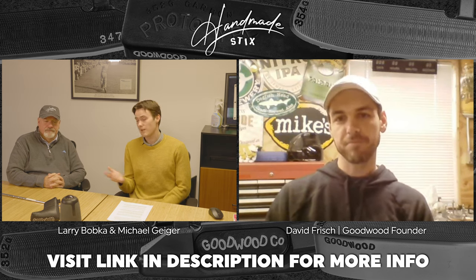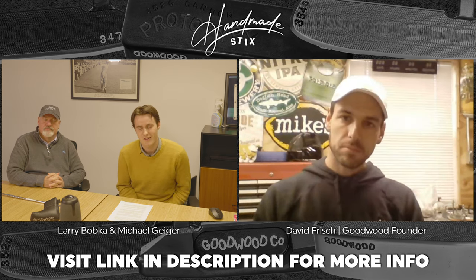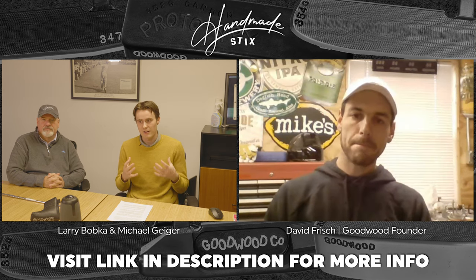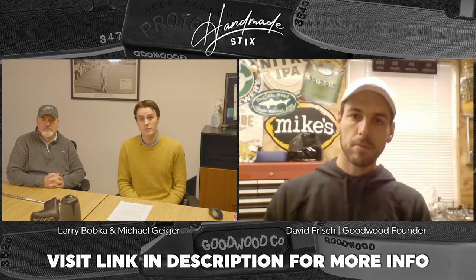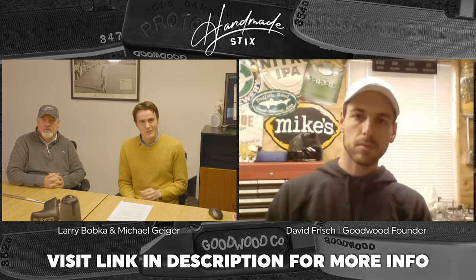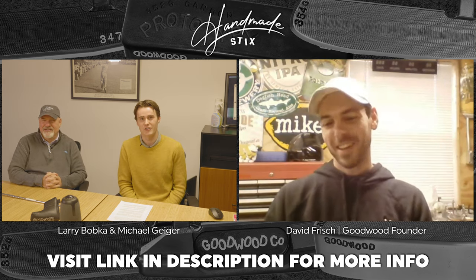I'm curious to turn back the history books a little bit. What was the moment that really energized you and got you into this business? You've turned Goodwood into really one of the great upstart golf brands. Were you sketching putter designs with crayons when you were a kid? What was the genesis of your Goodwood journey?